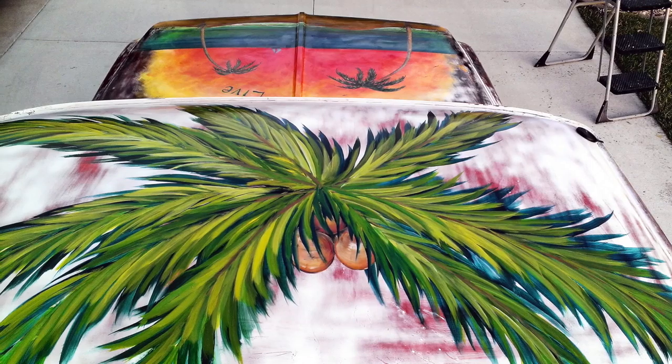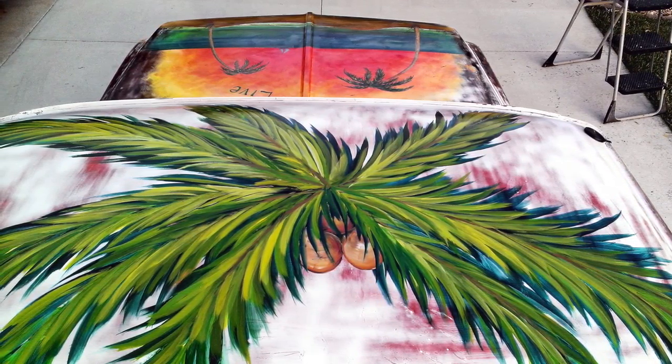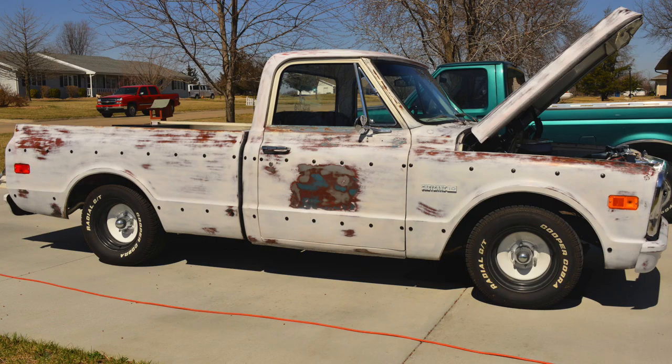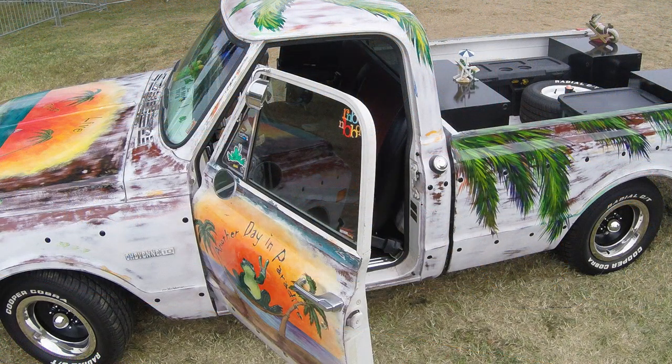He said, this is what I'm thinking — I'd like to have a frog painted on the side of the truck. Actually, he said he'd like two frogs: one frog on the passenger door and another frog on the driver door. It was awesome — a lot going on.